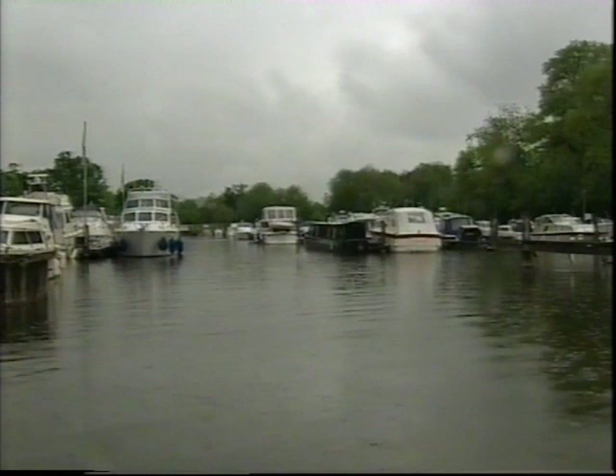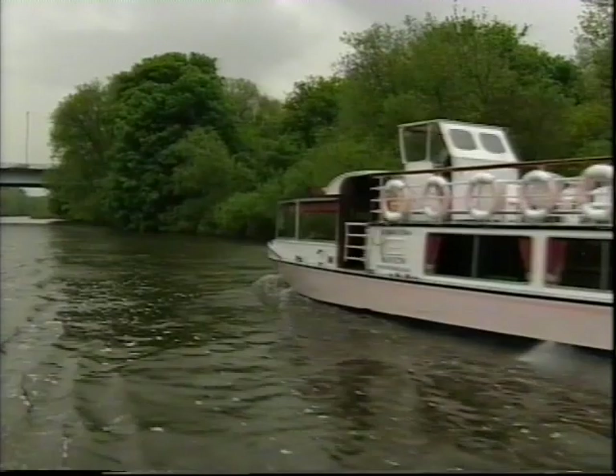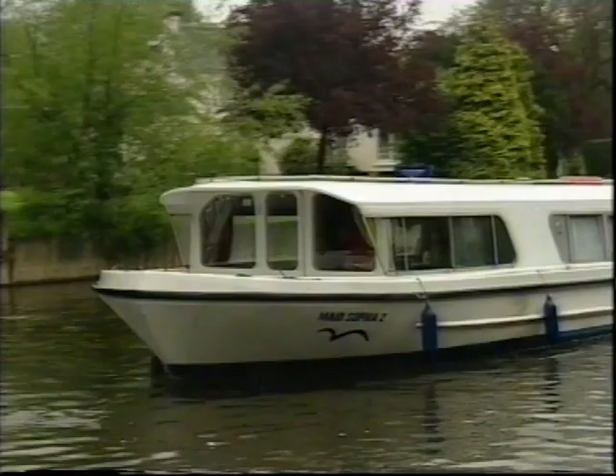We share our rivers with many others and they have rights, so we must be considerate. Now you'll see that other traffic is building up. Remember that not everyone knows the rules so take care, and when meeting other craft use the right-hand rule at all times.